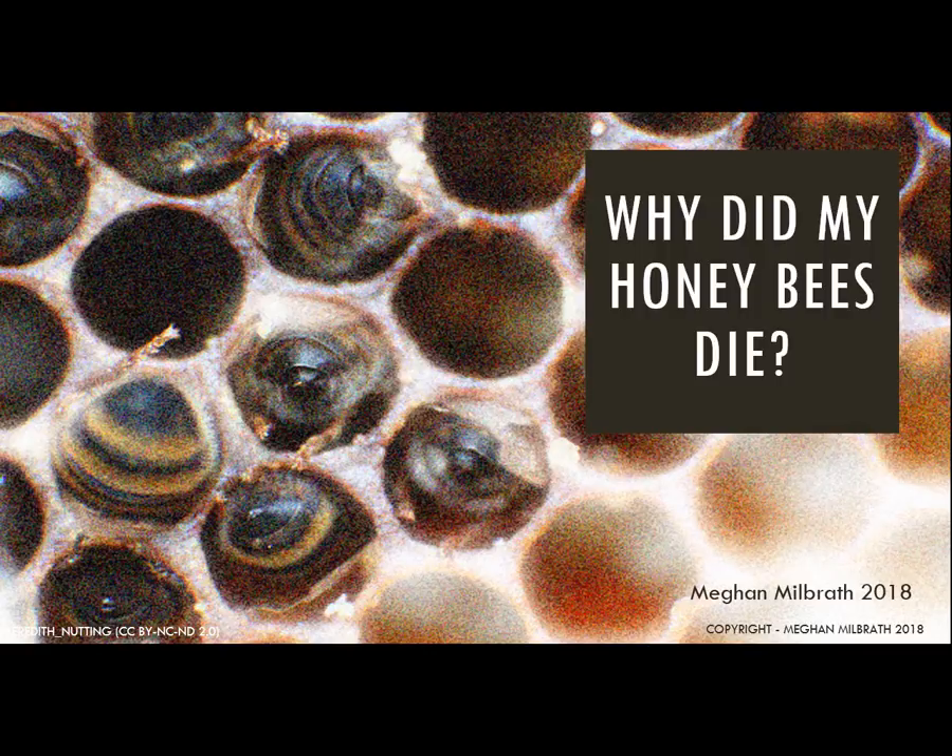I'm recording this video in the spring of 2018, which is two years later, and the story appears to be exactly the same. Over the last few years many beekeepers are losing their bees for the same reasons. In this video I'll go over the most common cause of winter honeybee colony loss among small-scale beekeepers.